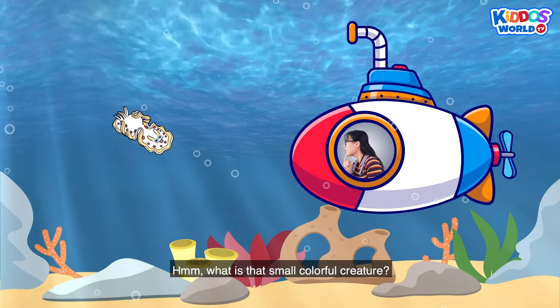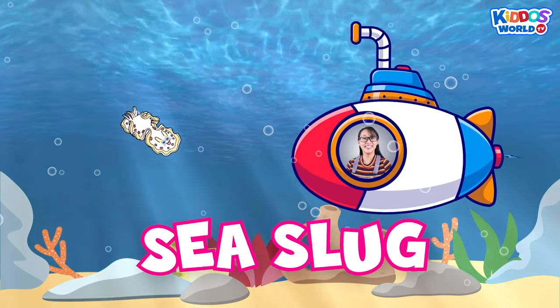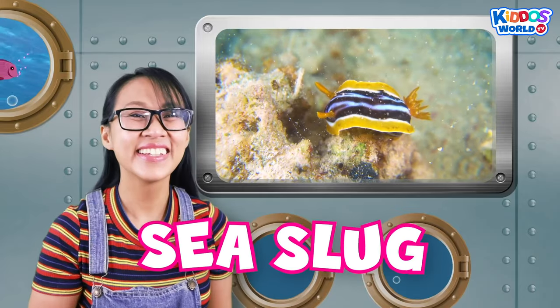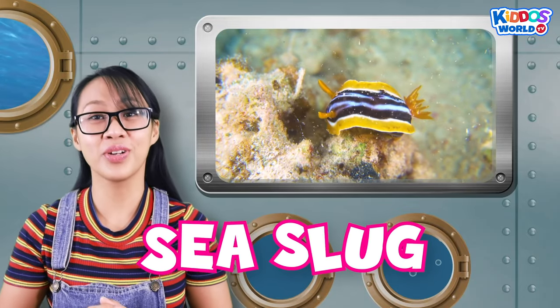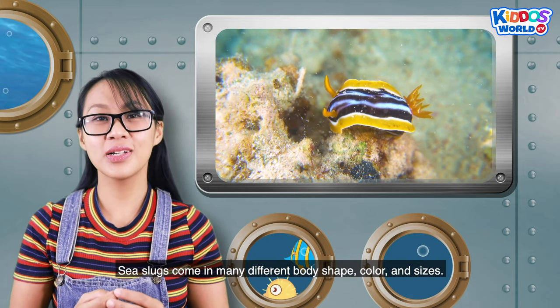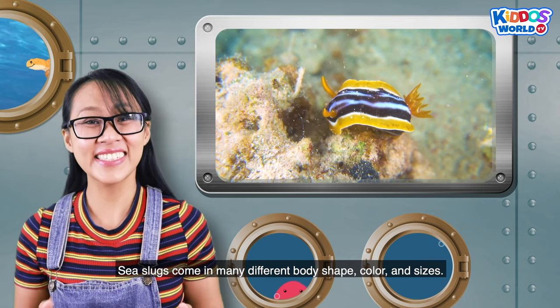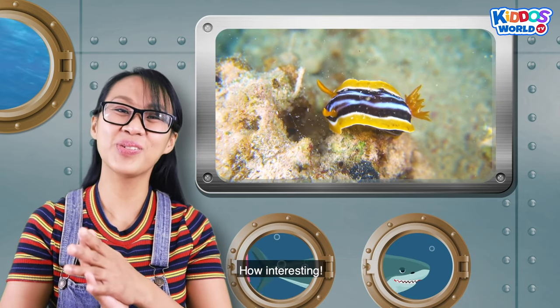What is that small, colorful creature? It's a sea slug! Sea slugs are marine invertebrates, which means they do not have bones. Sea slugs come in many different body shapes, colors, and sizes. How interesting!